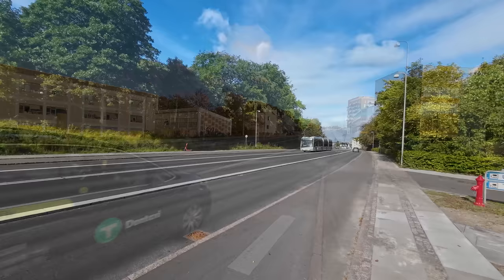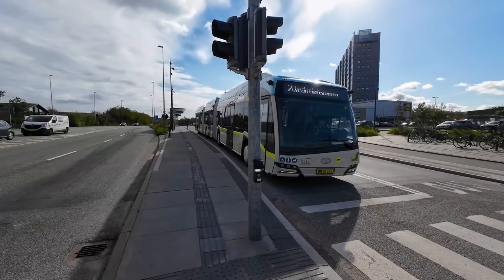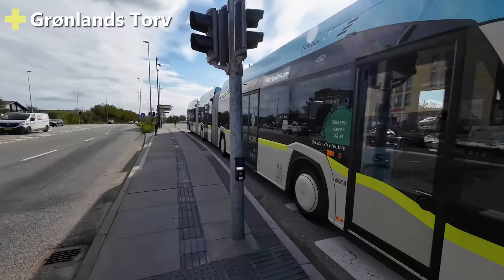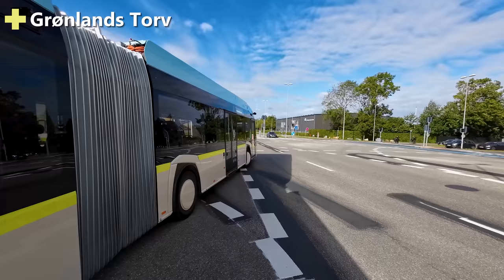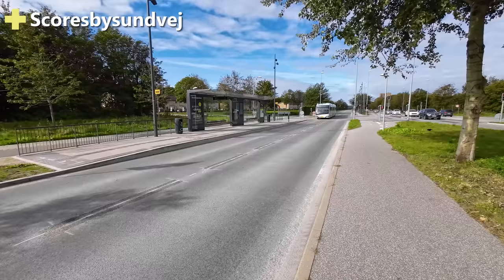The line continues like this down to the station at Grønlandstorv. There's a complicated busway to the side of the road, and buses have to cross over a big intersection to get into the median bus lanes. Like a normal bus, stops are only made if there are passengers getting on or off, so sometimes you get the bus running through non-stop.